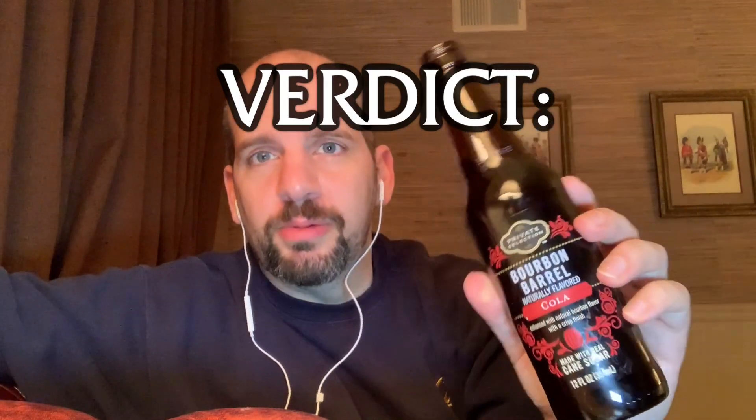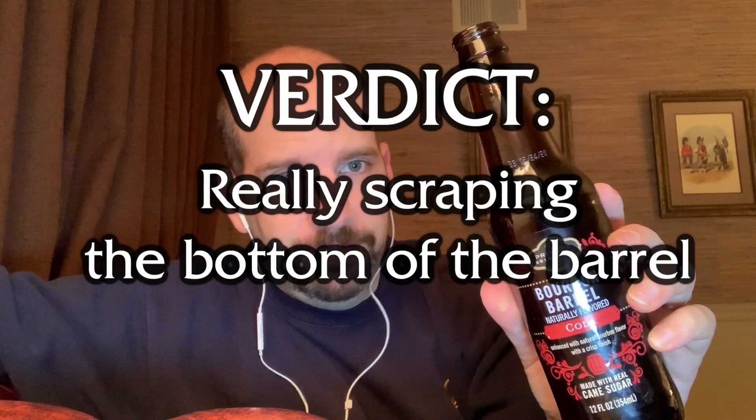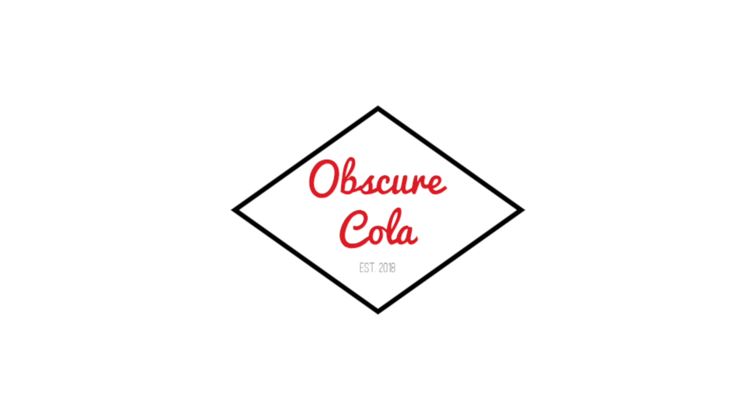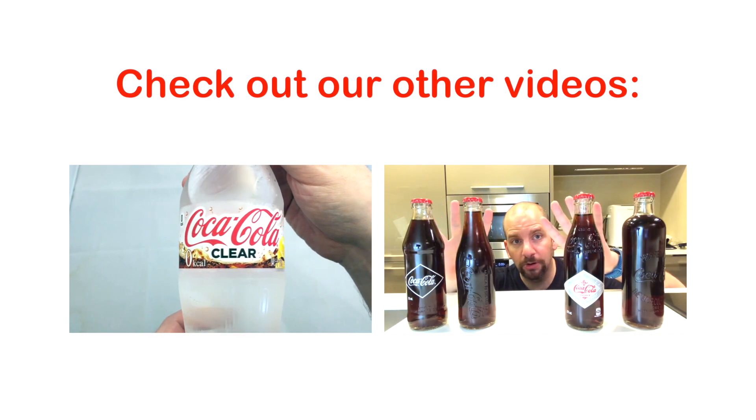For my final verdict: Private Selection Bourbon Barrel — I'm gonna have to say we're really scraping the bottom of the barrel on this one. That's it for today — please consider subscribing, give us a like, and check out our other videos here on Obscure Cola. See you next time!